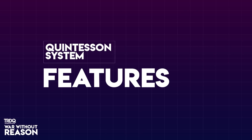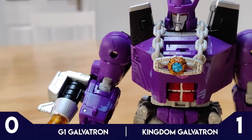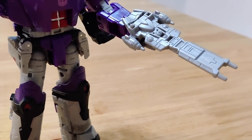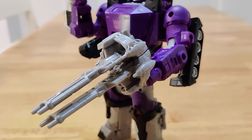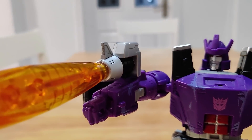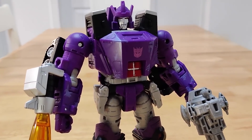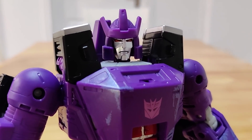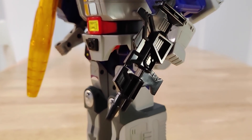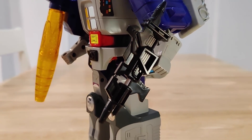Round 2: Features. Kingdom Galvatron comes with a few cool accessories. You can hang the Matrix on a chain around his neck, which I very much appreciate. He also has these two guns that resemble the ship from the movie and you can snap those together if you're so inclined. I don't know if I'd include his fusion cannon as an accessory — is it kind of integral to Galvatron like his head or his bum? But it does look good.